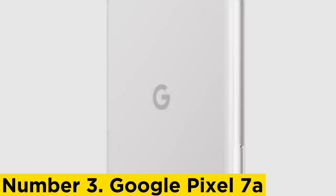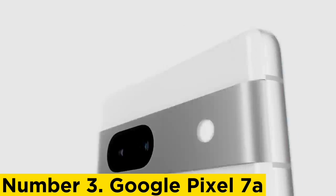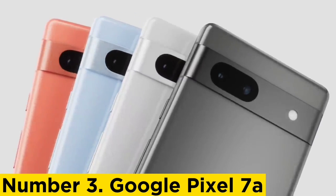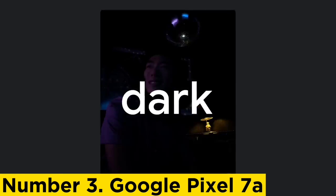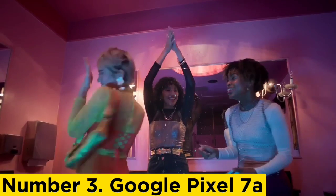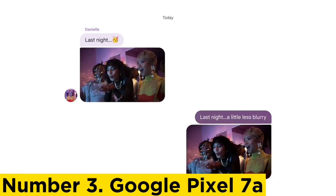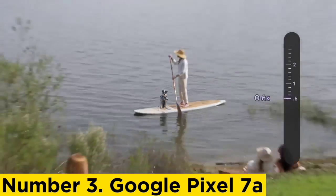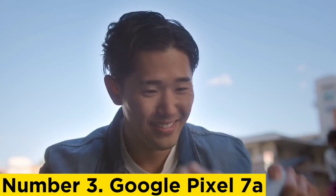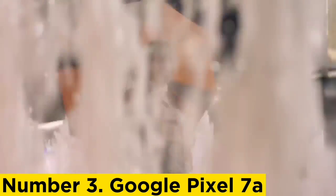Number 3: Google Pixel 7a. Google's $499 Pixel 7a offers better cameras, performance, and screen quality than its predecessor, while bringing just the right mix of features distilled from the pricier Pixel 7 ($599) and Pixel 7 Pro ($899). The 7a easily outshines many similarly priced competitors, including the Apple iPhone SE ($429). Although it costs $50 more than the Pixel 6a, you simply won't find a better Android phone for less than $500, making the Pixel 7a the editor's choice winner for mid-range smartphones.